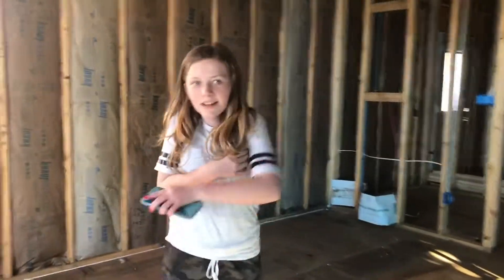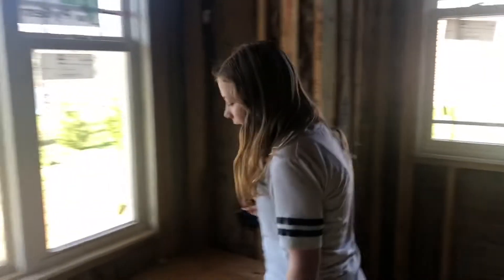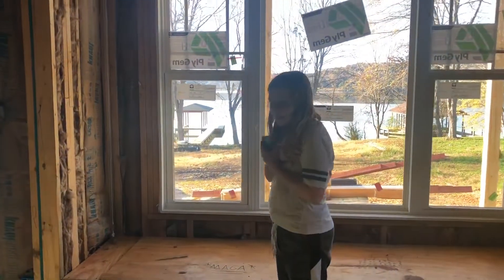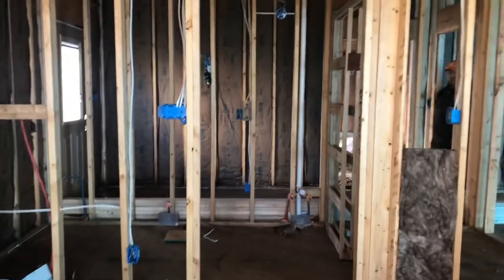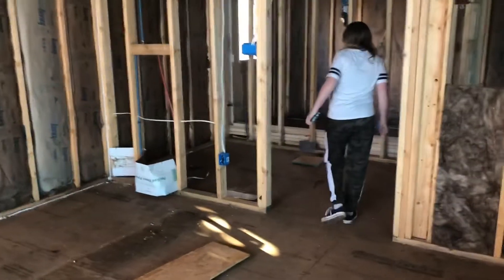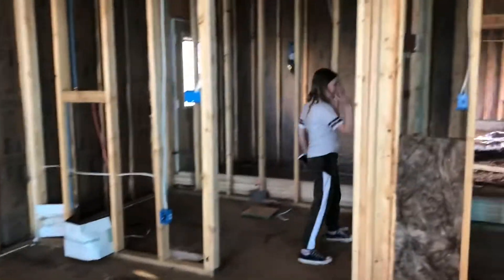And your favorite part — you come along this way to the right, right by the kitchen so I can get food when I want to. But anyway, this is my bedroom, and I really love it. Right here I asked for a window seat and I got one — I love it, I cannot wait. So you've got your bathroom and closet. This is going to be a barn door leading into my bathroom, and a sliding door leading into my closet.